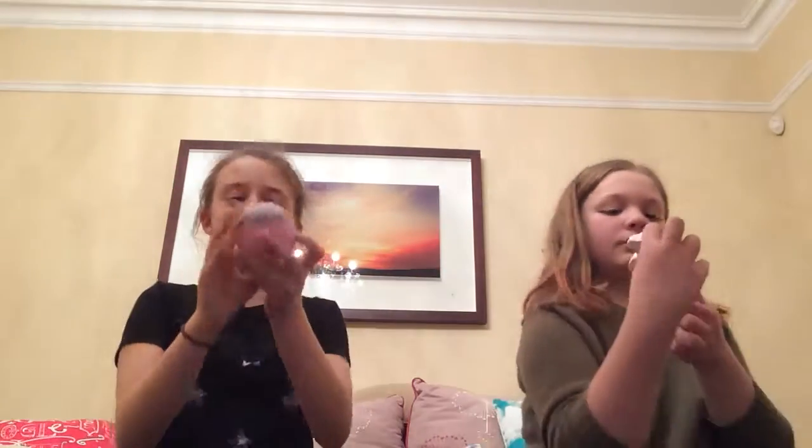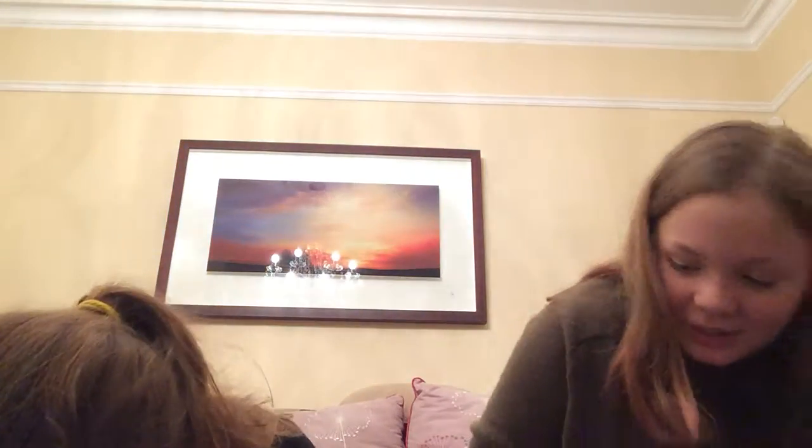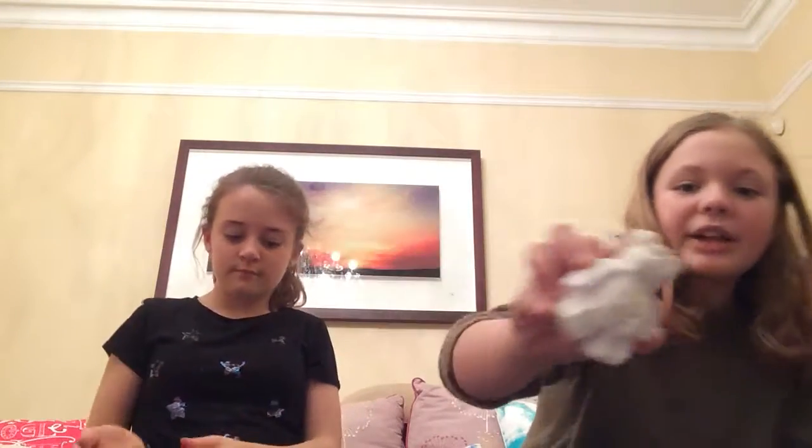The next thing is the Sex Bomb bath bomb — it smells amazing. It's got purple, blue, and pink bits with a rose at the top. After that, we have the Butter Bear bath bomb, which I feel is really simple but does freaking wonders for your skin, so go and buy it now!